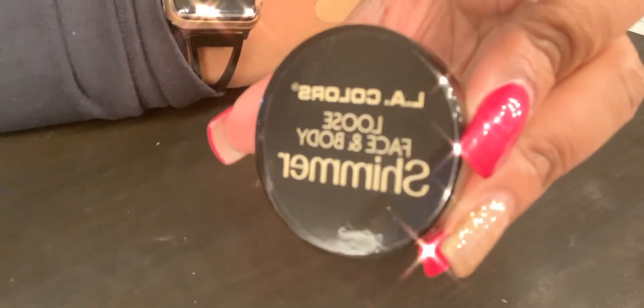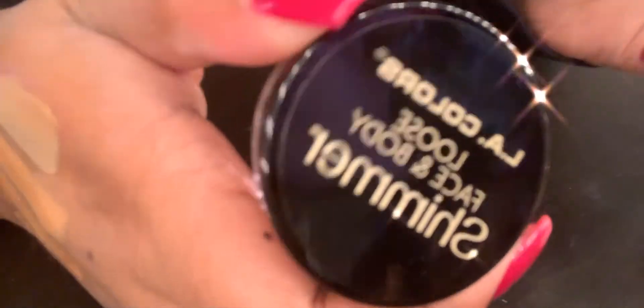And then from Dollar Tree — I also went to Dollar Tree — I picked up this LA Colors Loose Face and Body Shimmer. It is a gold dust. It has a little sticker over it so I haven't pulled it up but it looks pretty promising. They had a lot of colors to choose from but this was the only one that I felt would work with my skin tone.